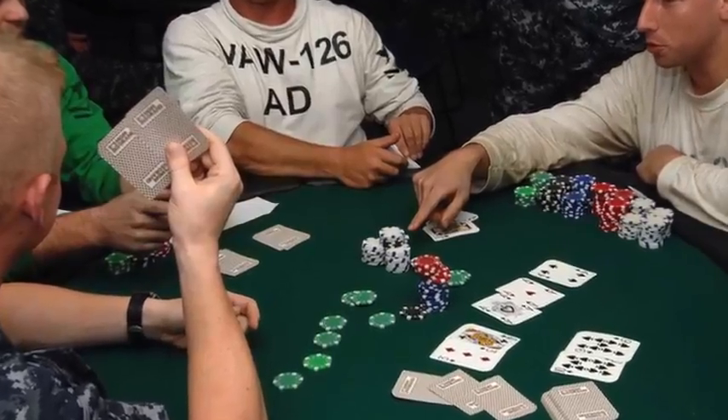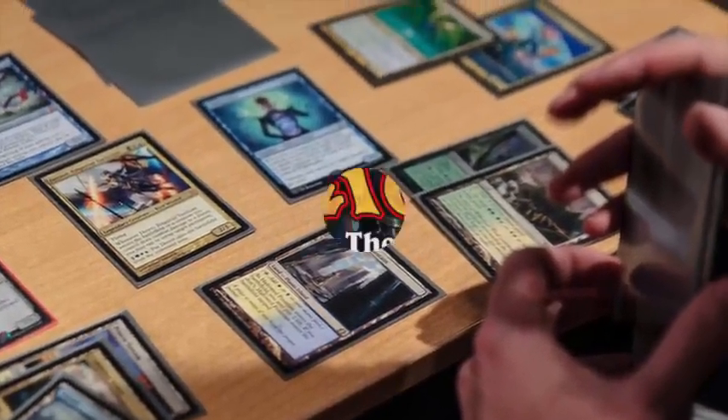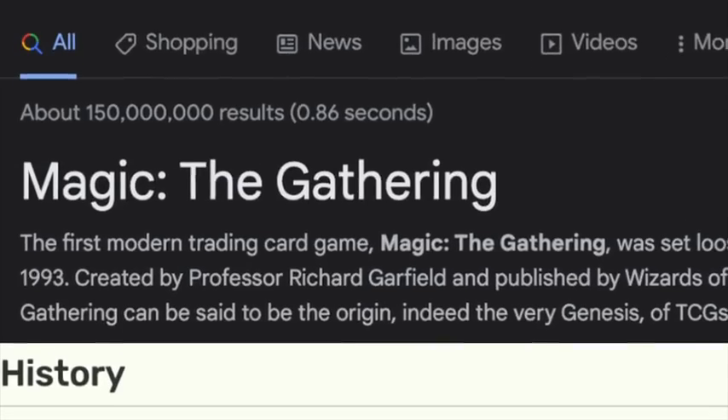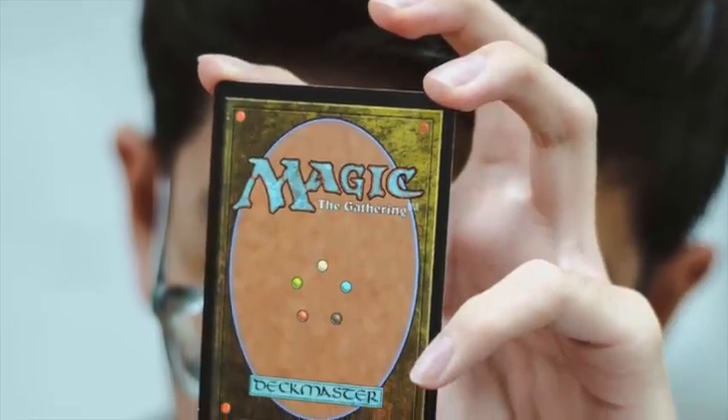While regular playing cards are still used often today, other games known as trading card games really grew in popularity starting in the early 90s with the release of Magic the Gathering. Magic, the first modern trading card game, was released on August 5th, 1993. This release changed the way people appreciated cards.